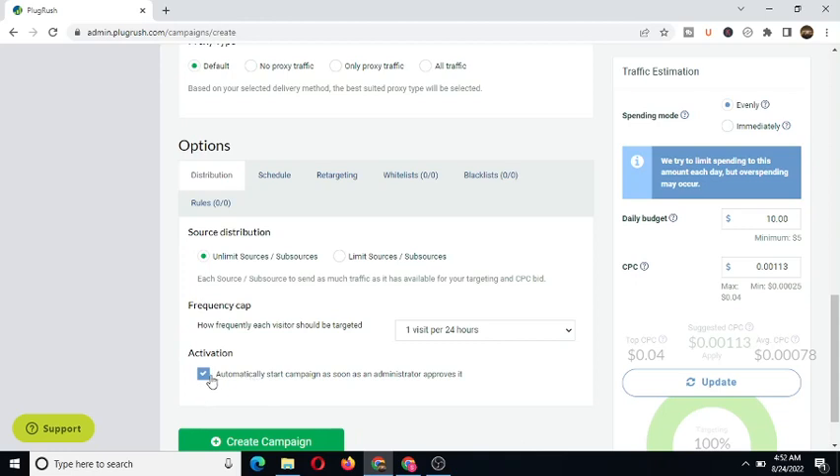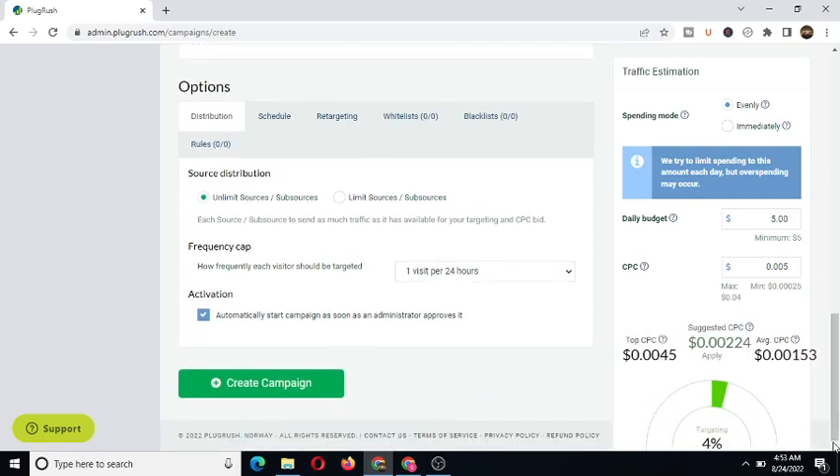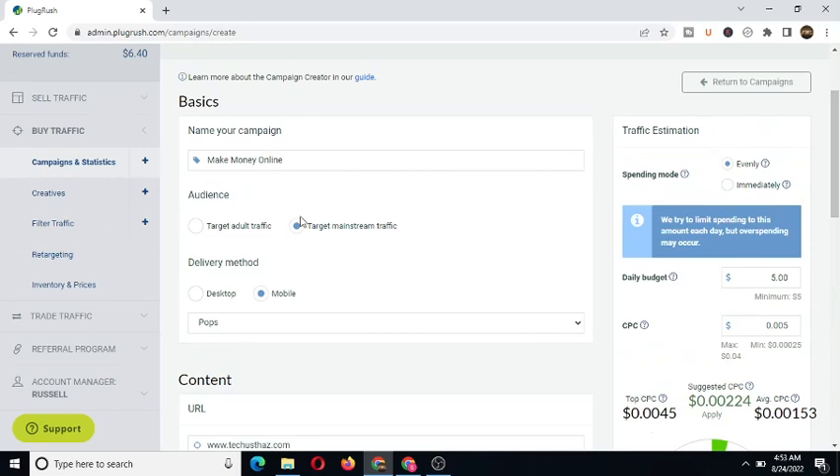Now let's scroll down. You can tick this box to automatically start the campaign as soon as the administrator approves it. For the daily budget, the minimum is five dollars. You can also set how much you intend to pay per visit to your site. Let's set the bid to 50 and click 'Update.' You can see that four percent of total traffic will be delivered to our website, which is quite low.